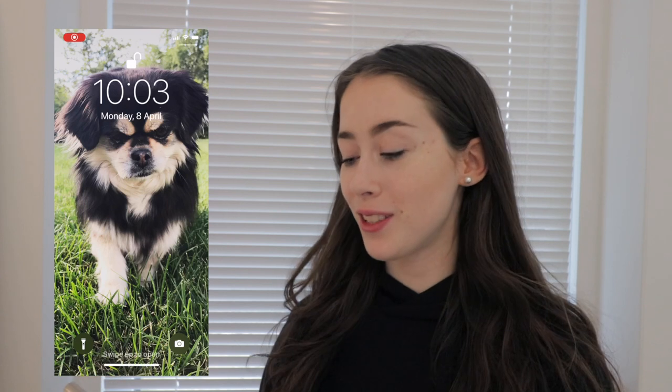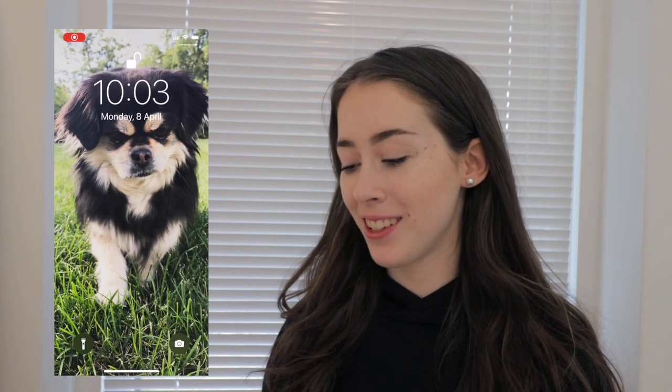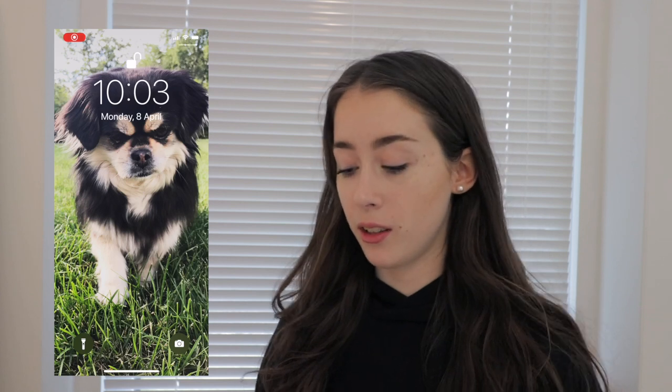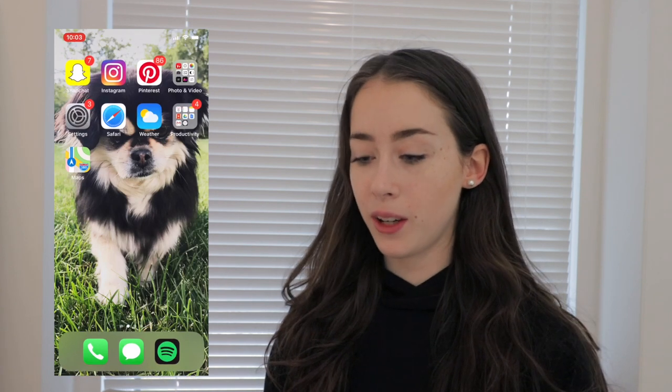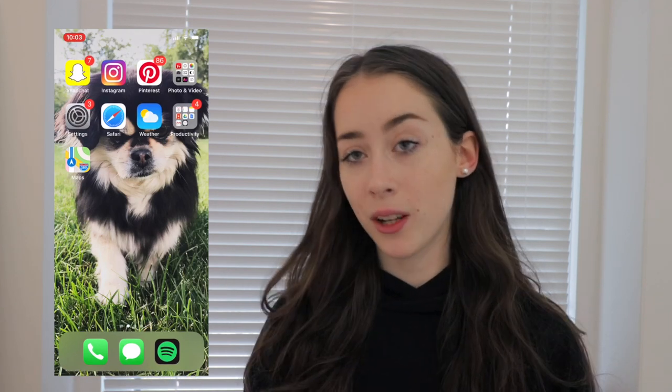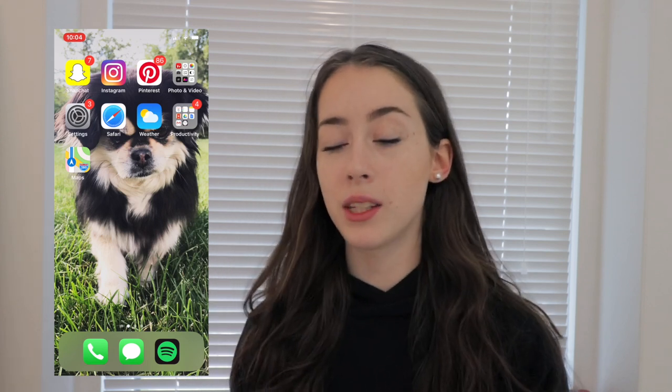My background is just a picture of my dog. I love it because I love her and I love the summer vibe of it. When you go onto the phone, this is what you see on the first page. I also like that the background is really colorful because I feel like that goes well with spring and summer.